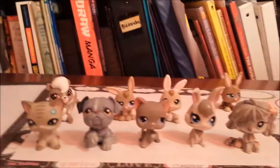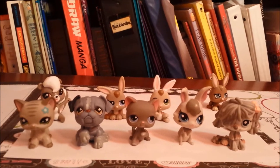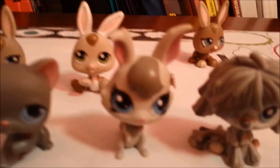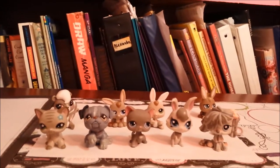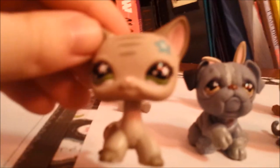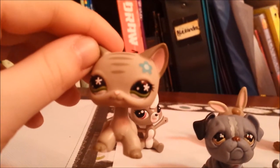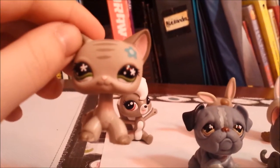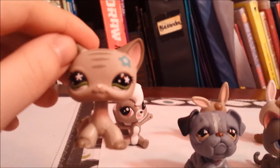These are all of my gray LPSs. I have very few, and one is an LPS teeny. My favorite gray LPS is this cat right here. I love how its eyes have flowers, and it has a blue flower on top of its white eye.